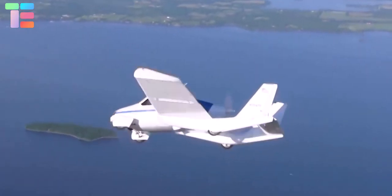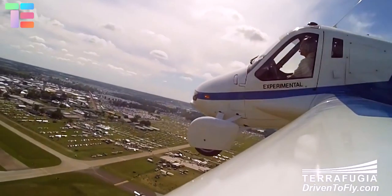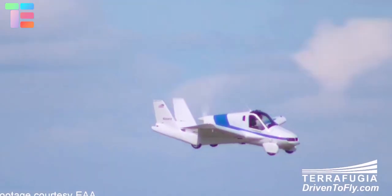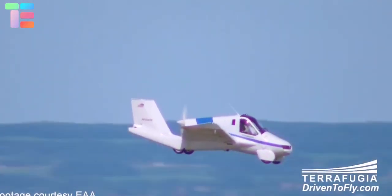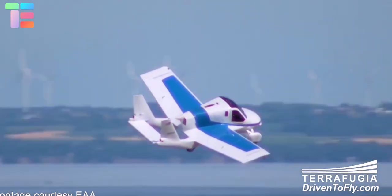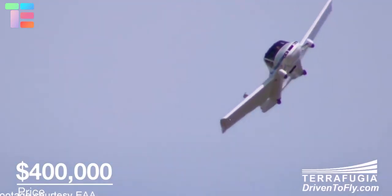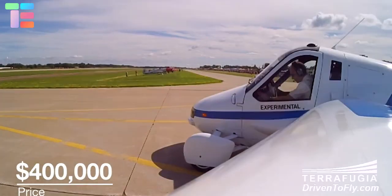Terrafugia also features airbags, seat belts with automatic retractors, and three cameras. In drive mode, you can actually buy and drive it because it's no more a prototype. A Terrafugia will cost you four hundred thousand dollars.